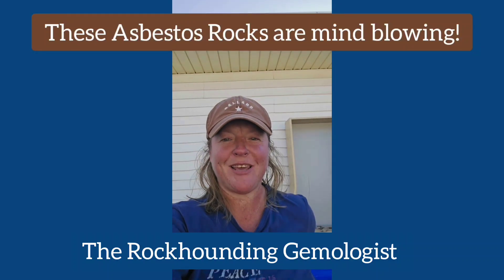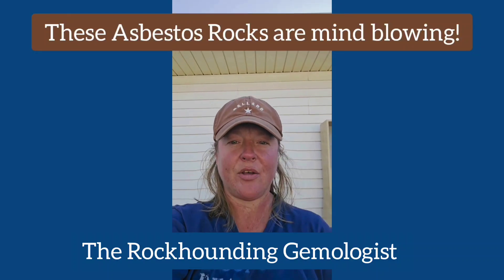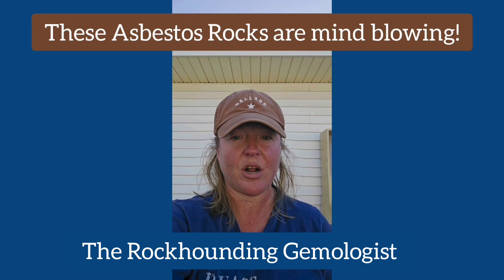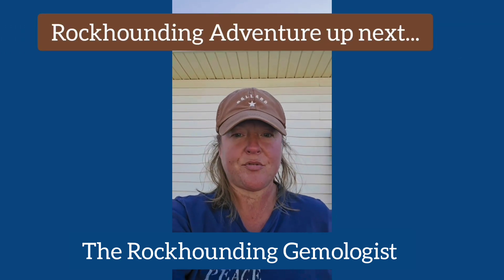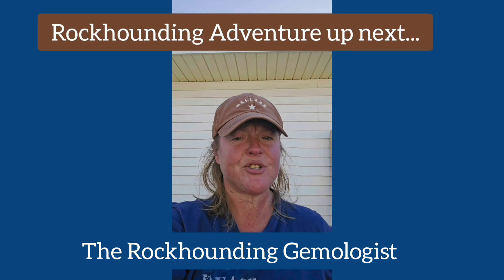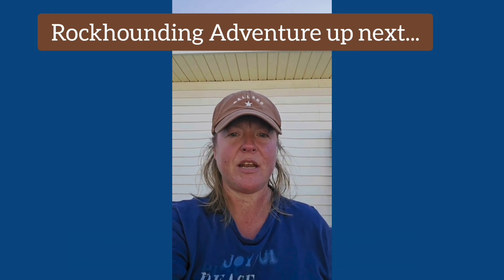Hey rock stars! It's me, Mickey B, the rock-hounding gemologist. Check out this video — you are not gonna believe the rocks that I found in Kansas this time. These natural asbestos rocks will blow your mind. I'm pretty sure they're fossils, so be sure and check it out.